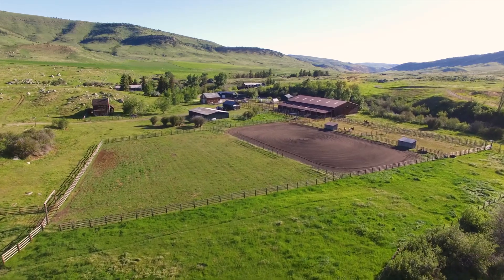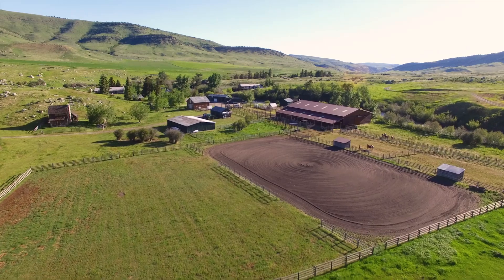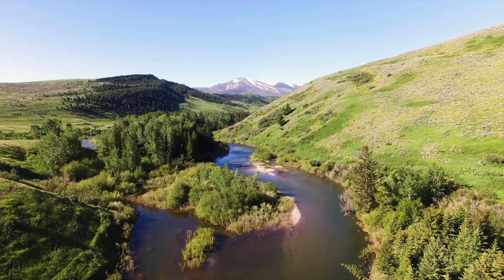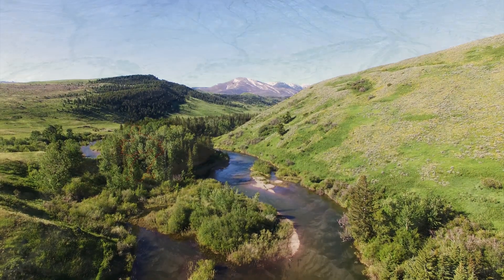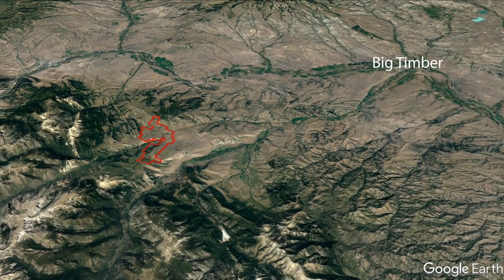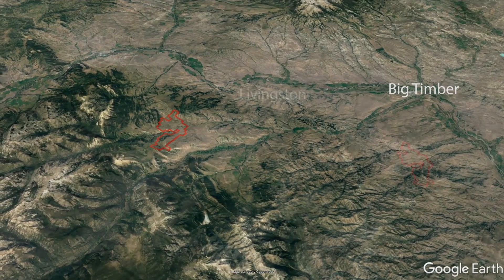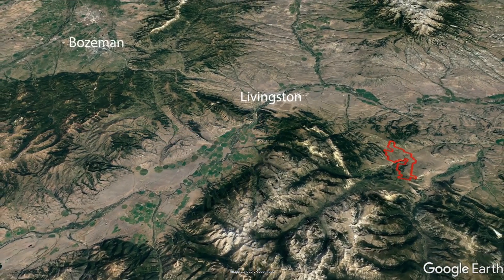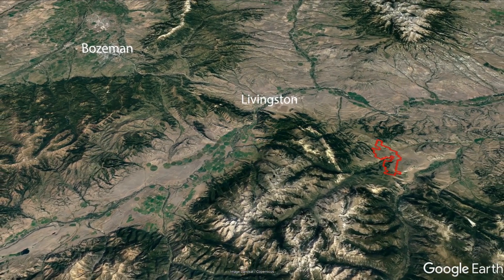Made up of more than 4,100 acres, the West Boulder Ranch runs from the banks of the river to the public land abutting the Absaroka-Beartooth Wilderness, which is contiguous with Yellowstone National Park. The ranch is only 30 minutes from Big Timber, Montana, a classic western town, 35 minutes from Livingston, Montana, and 70 minutes from the vibrant university town of Bozeman and its commercial airport.